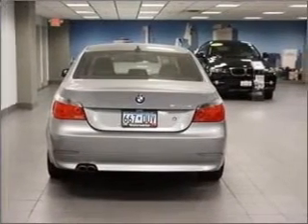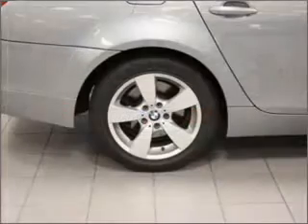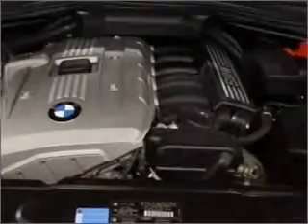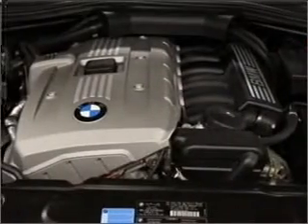The anti-lock braking system will keep you safe on the road. Heated seats make cold weather driving more endurable. There's nothing like a sunroof on a nice day. Memory settings are just one of the extras.